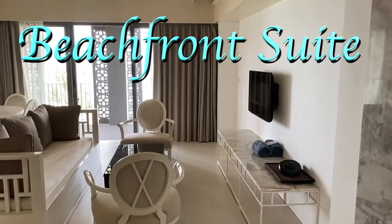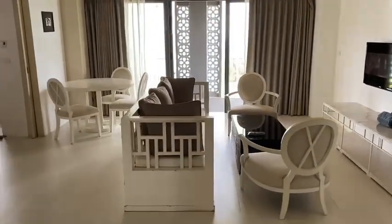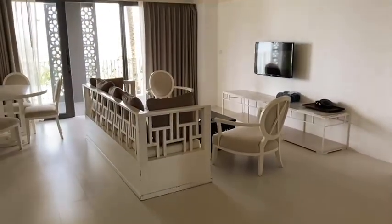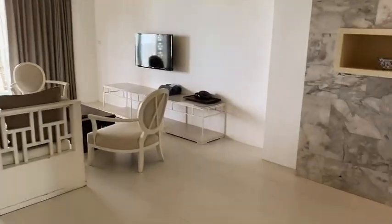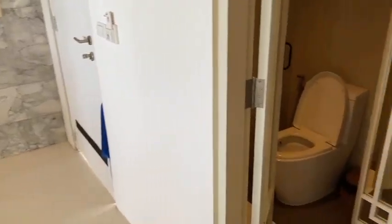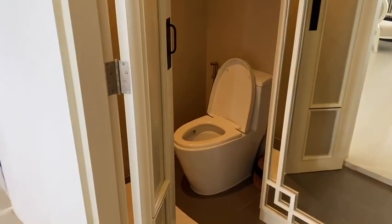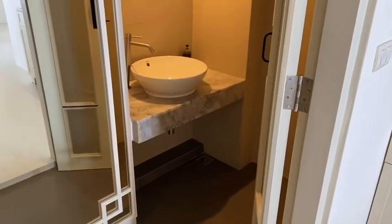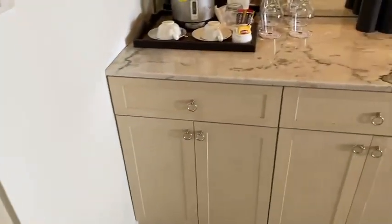This is the beachfront suite — this is the living room. I can back up so you can see it's got a pretty large living room. Then, attached to the room, as soon as you turn in the door and turn left, you have a small bathroom with a small sink attached to it as well.